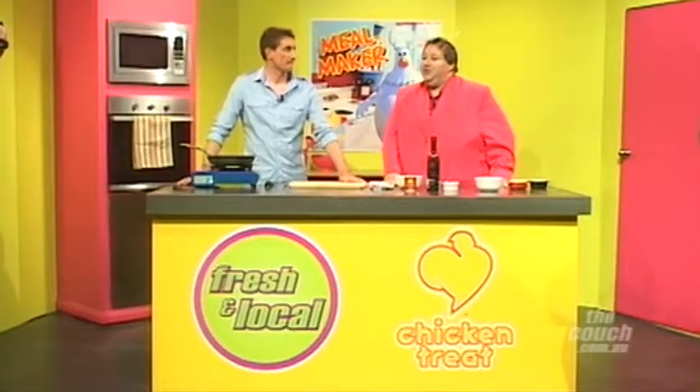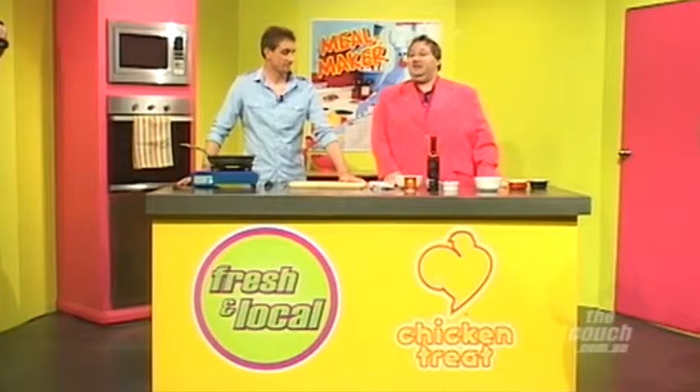Hello Australia, time for another Fresh and Local for another week. Thanks to Chicken Treat, our great sponsors of this segment. We've got Rowan Wills back from The Cooking Professor. Welcome back Rowan. Hi Fred, thanks for having me in.